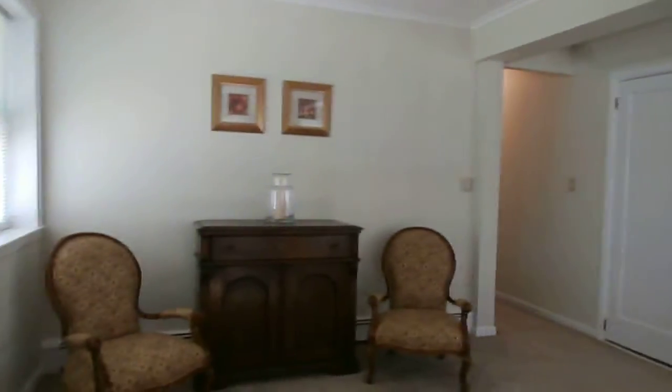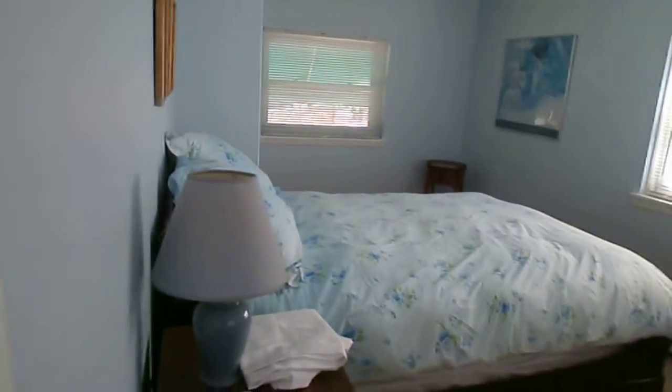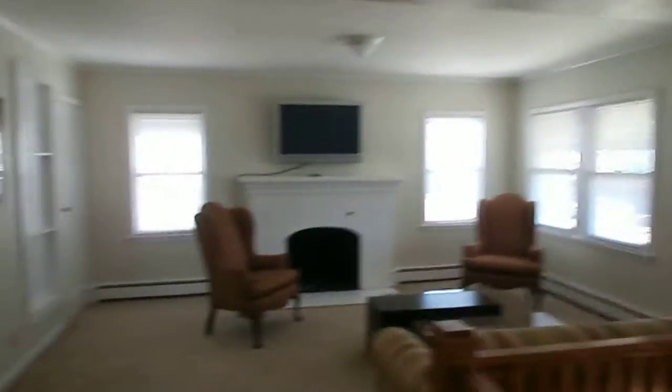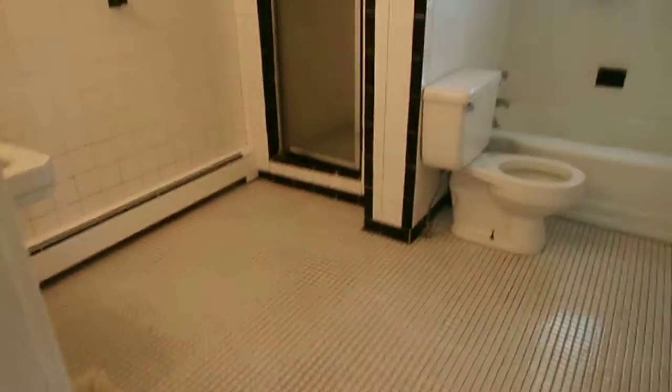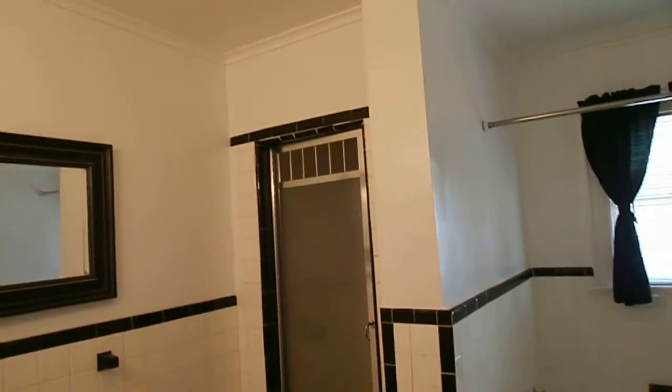You have a big bedroom — looks like a full size bed with all the furniture. There's storage under the stairs. You have another bedroom with a single bed, dresser, and closet. You also have another full bathroom with a tub and a nice shower.